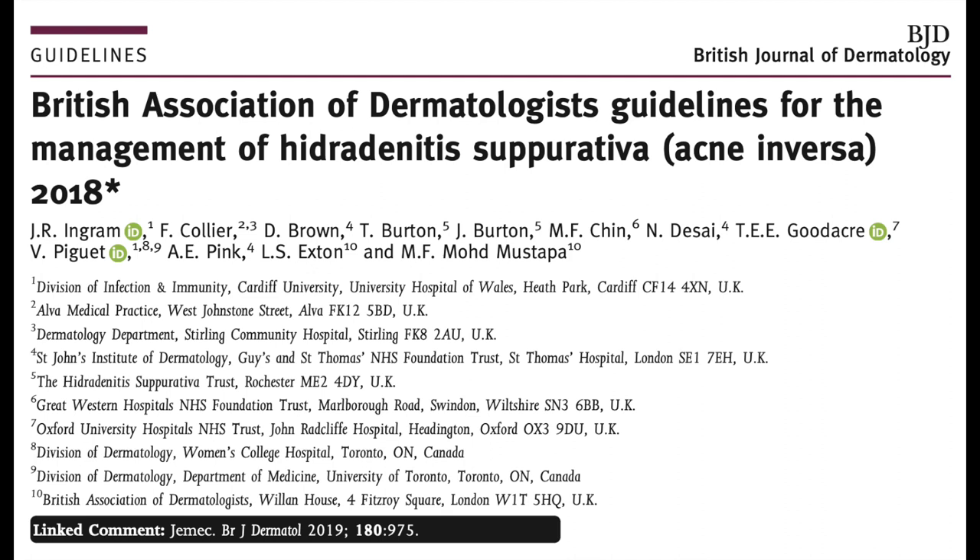Hidradenitis lesions are frequently colonized by bacteria, and antibiotics which have anti-inflammatory properties may therefore be very helpful. Topical clindamycin was shown to be effective in previous studies. The British Association of Dermatologists guidelines suggest that we should offer oral tetracyclines, such as doxycycline or lymecycline, sometimes even in double dose, for at least 12 weeks.